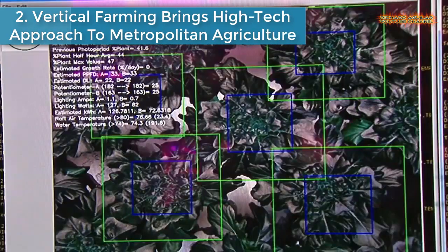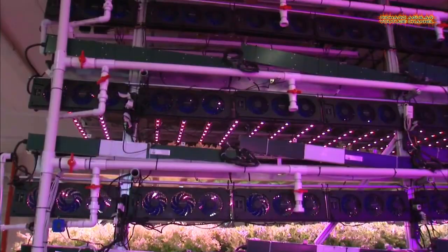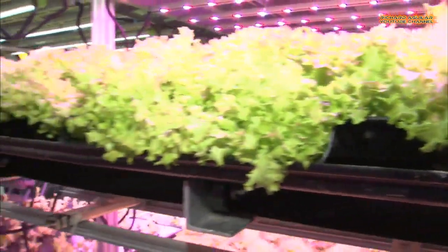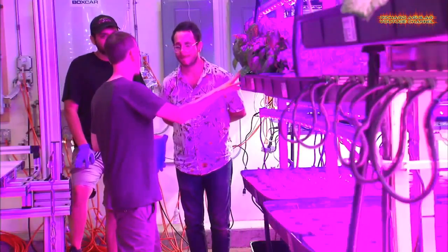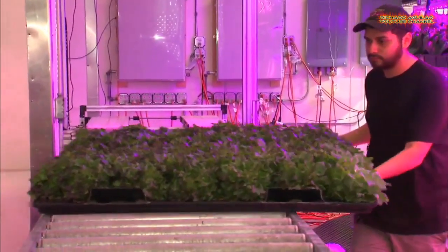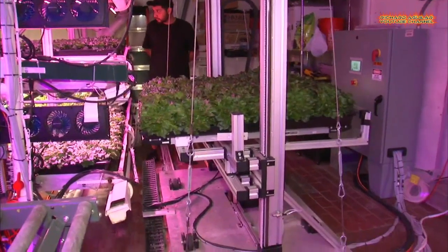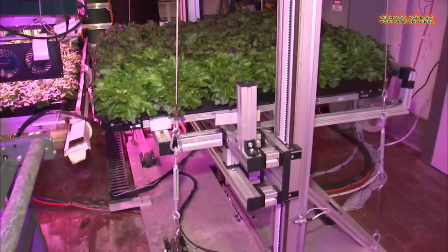Number 2 is Vertical Farming Brings High-Tech Approach to Metropolitan Agriculture. A local entrepreneur has a high-tech take on agriculture that could change what ends up on our plates. Six types of lettuce are stacked on a four-level tower under the glow of purple LED lights in his back-of-the-yard facility. The farm produces three tons of greens in one year's time — equivalent to what a farmer could do with Soldier Field, but in just four parking spaces.